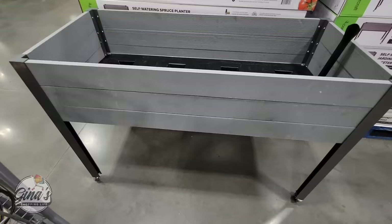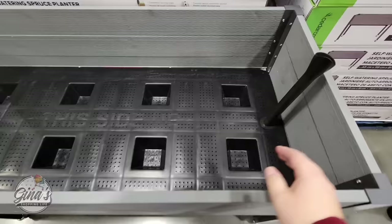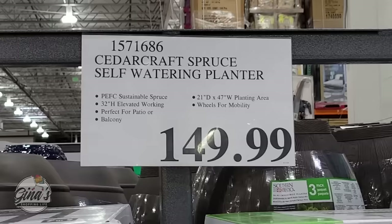This is a really great piece to have, especially if you're limited on space in your backyard or on your patio — the self-watering spruce planter. You just add the water right here. You could grow vegetables or flowers, whatever you want. You do have to put it together — that's the only downside — but $150, because those could get expensive.